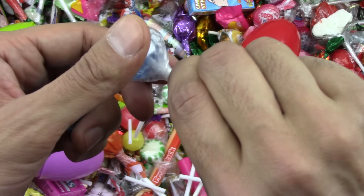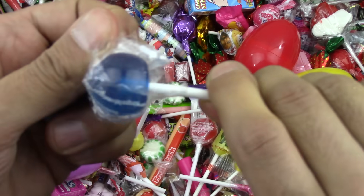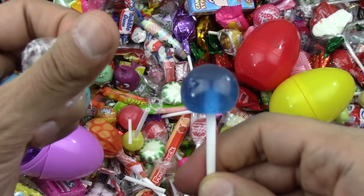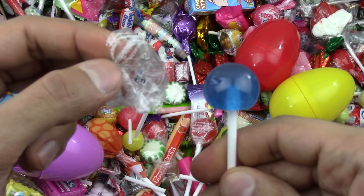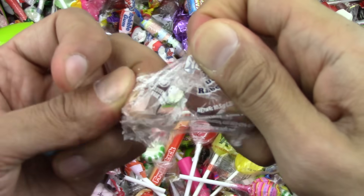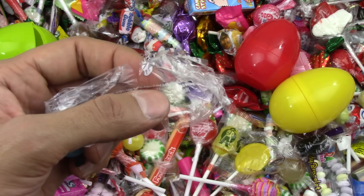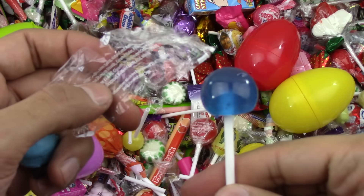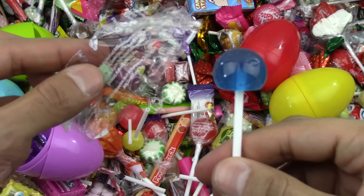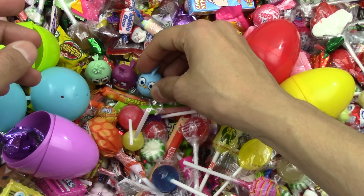Let's try the lollipop now. Mmm, is it yummy? Is it going to party in my tummy? Let's find out. Mmm. Delicious! The lollipop is yummy.